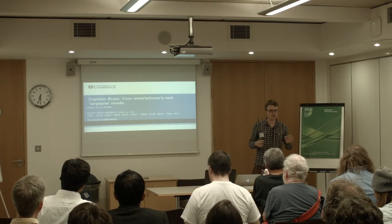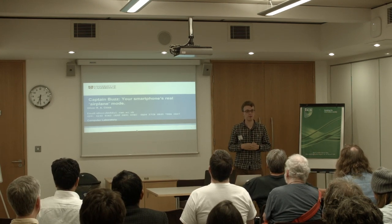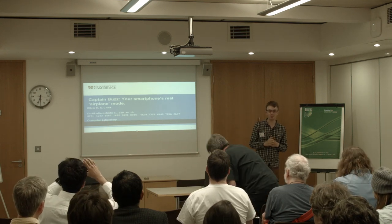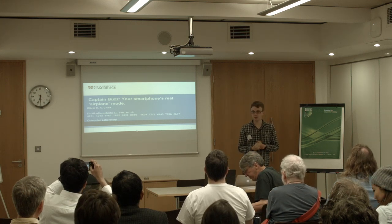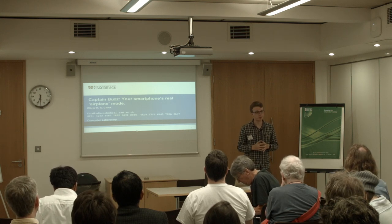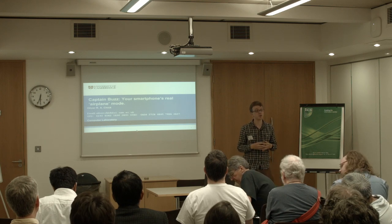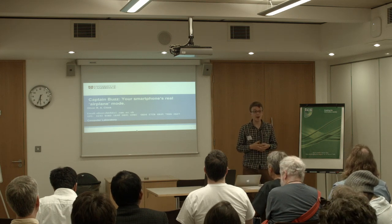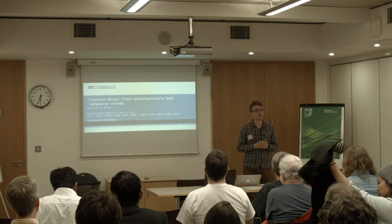I want to start by asking, just with a gentle wave, how many people have ever owned a smartphone that isn't the one that they currently have on them today? So it looks like a good two-thirds of people in here. Now in the UK, it's quite sad — it's only around 10% of smartphones that people are finished with that actually get recycled. So using this room as a representative sample, there's a huge ton of smartphones basically sat at the back of people's drawers doing nothing.